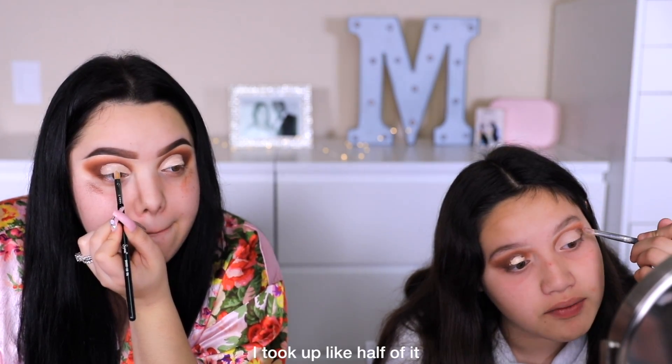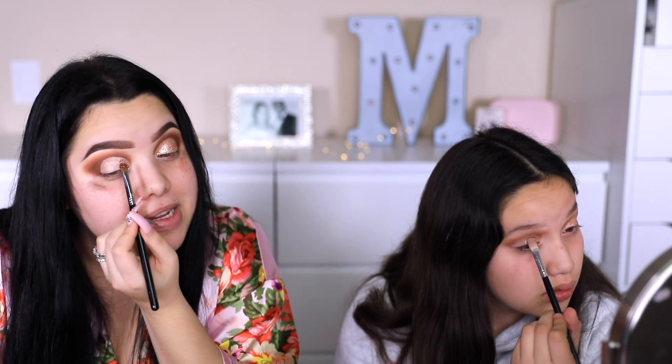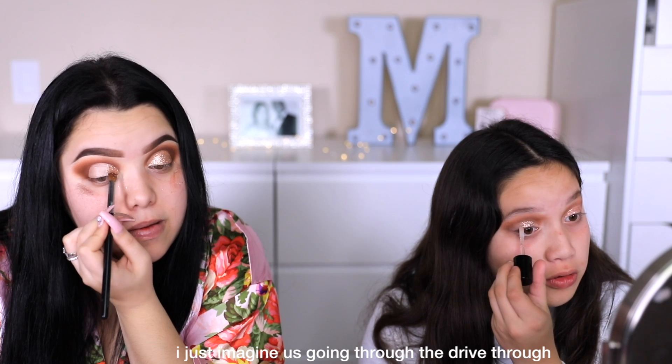We're gonna apply some glitter now - this is gonna be a little hard. Look what happened to my eyelid! I'm working in sections, just packing it on. Are you working in sections too? Kind of. Concentration is real. She looks good! So now we're gonna do the other eye. You see how it looks better when you work in sections? My man's just sitting across the room judging us.